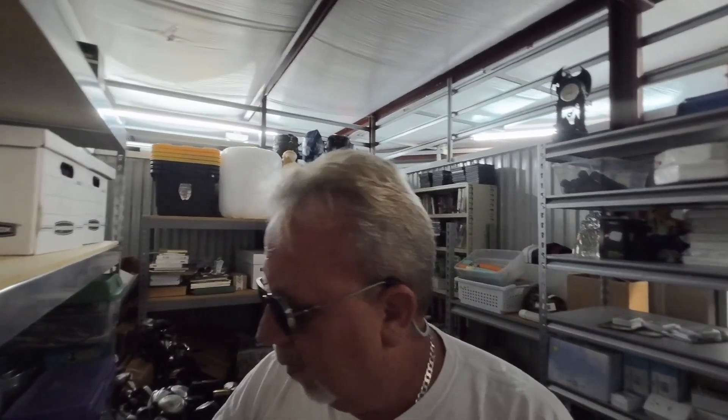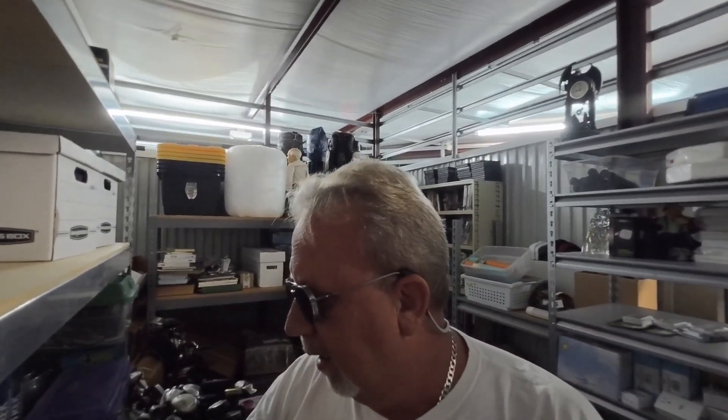Hello everybody, Mike here with Flippin' Goodies. Today is Sunday, it's around 1 o'clock and I had to pick up a few things in the locker. Wife's down at the pool, so let's see what I have to pick up.